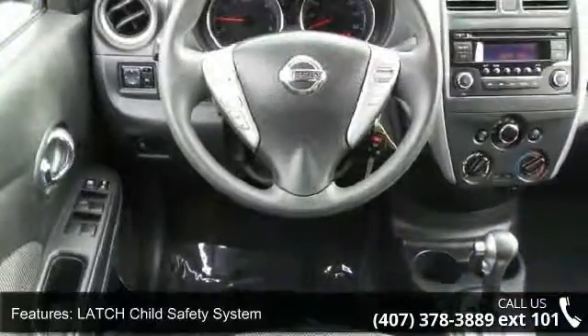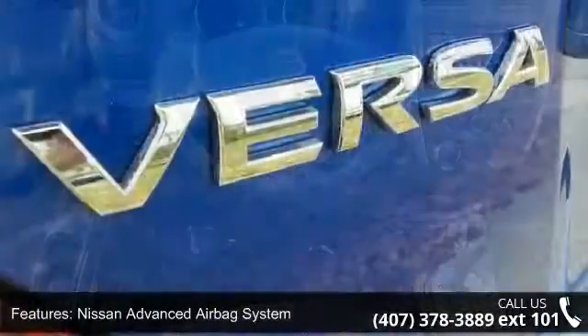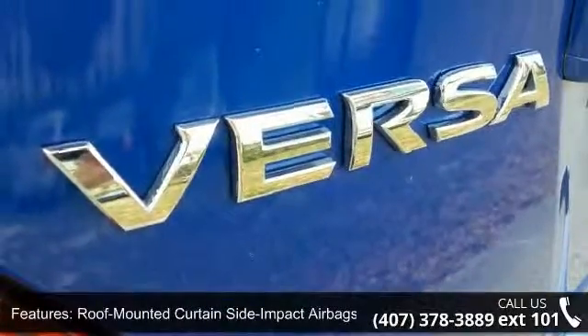12V auxiliary power outlet, 4 speaker audio system, air conditioning, auxiliary audio input jack, and Bluetooth hands-free phone system.